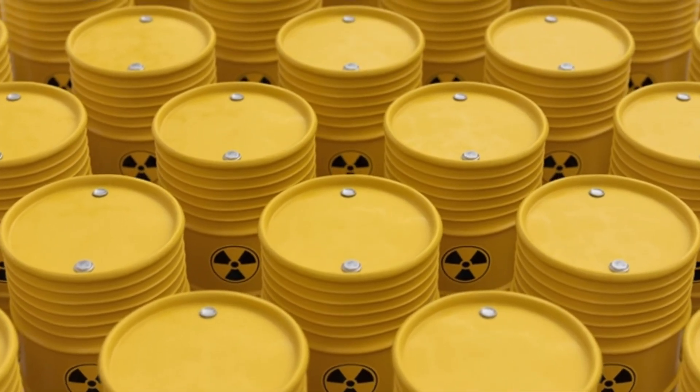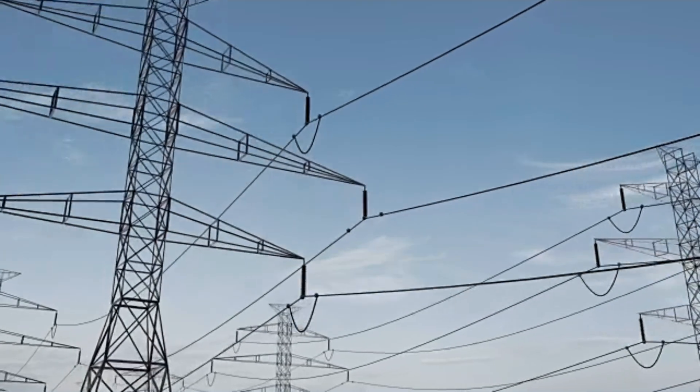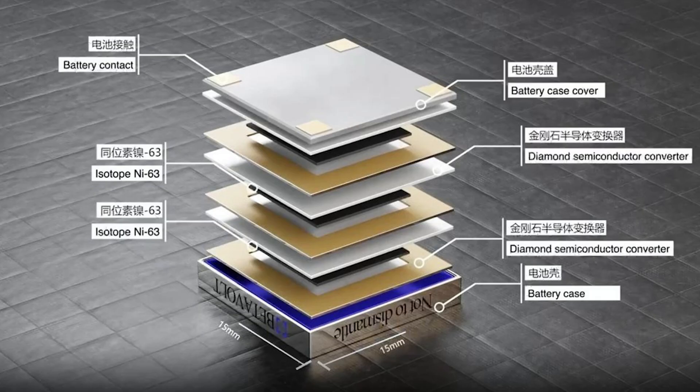Additionally, the battery is designed to withstand extreme temperatures from negative 60 to 120 degrees Celsius, punctures, fires, and even gunshots, making it incredibly robust. Though its power output is currently too low for smartphones or laptops, the BV100 excels in specialized fields where reliability, compact size, and longevity are paramount.